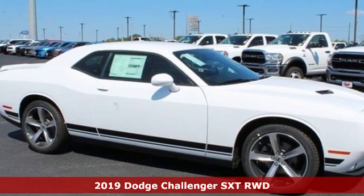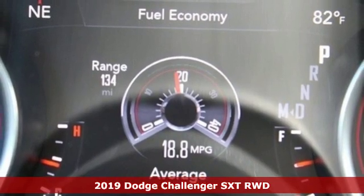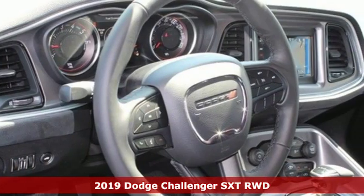Here's a new 2019 Dodge Challenger. Come on, let's get real — muscle wins every time, and this Challenger delivers.